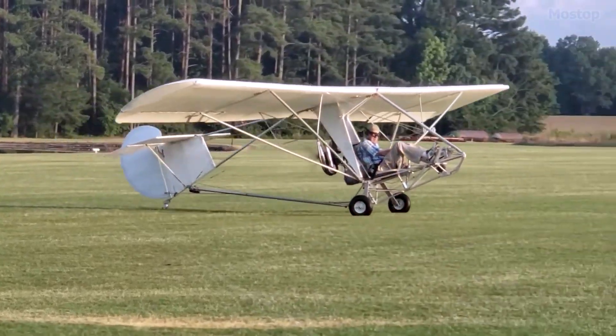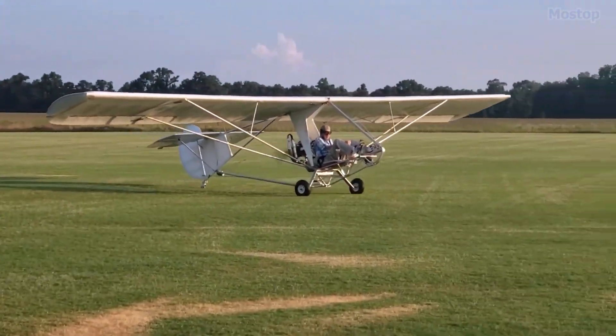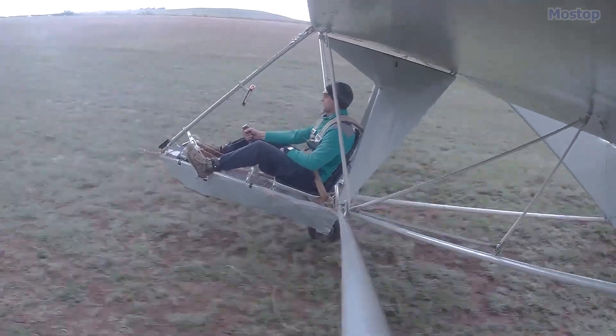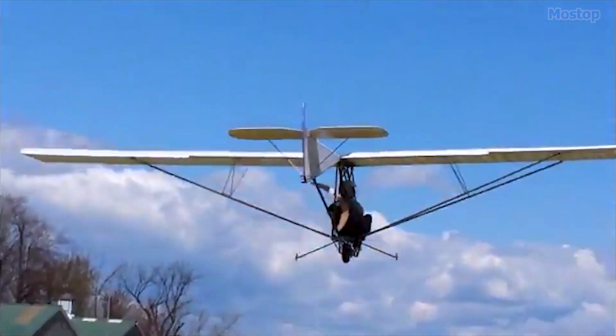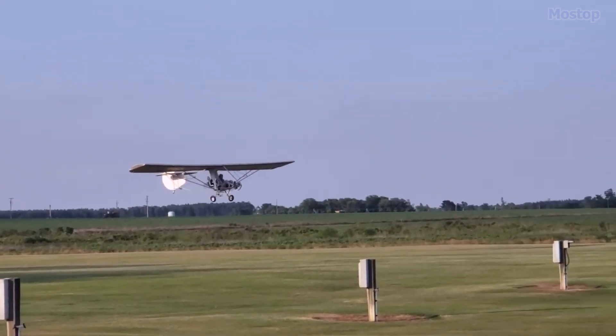Its design is portable and can be transported on a car roof and assembled by a single person. The Goat aircraft is intended to be launched using various methods such as aerotow behind an ultralight aircraft, autotow, winch launch, or by manually rolling it down a slope. For those wanting motorized flight, an engine can be added for self-launch capability.